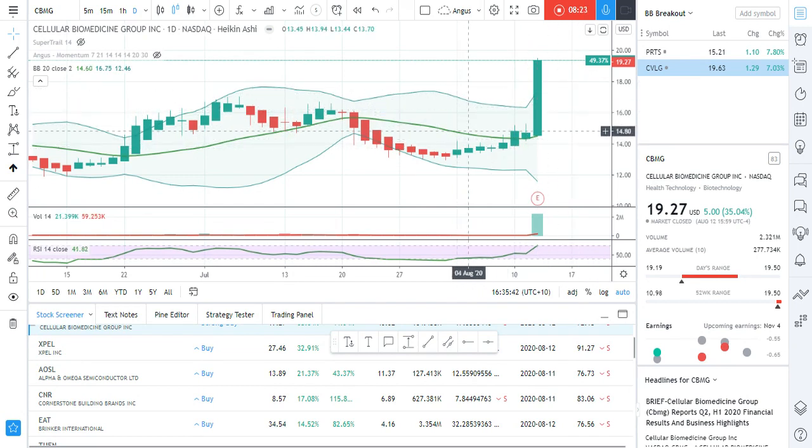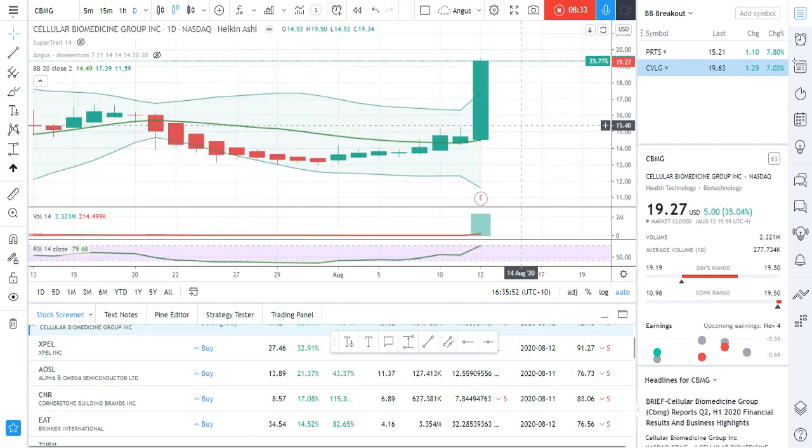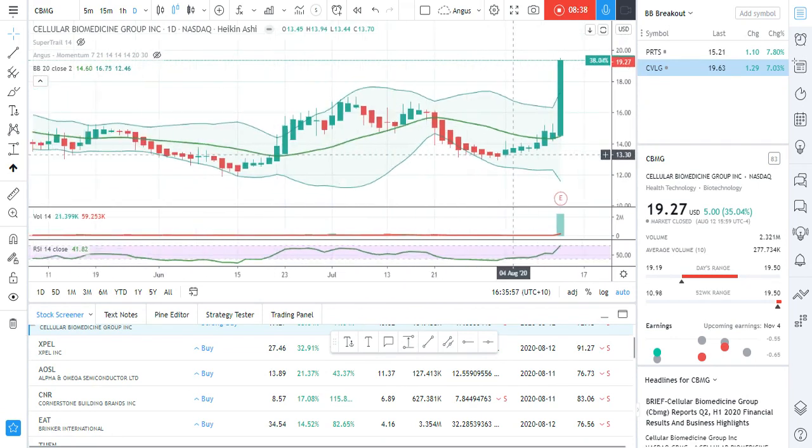Some people will say set your stop loss below the 20-day moving average — so the middle Bollinger band. I'm more chasing these because I want to get the maximum amount of profit out of them. So I just keep chasing them up as the chart moves up.